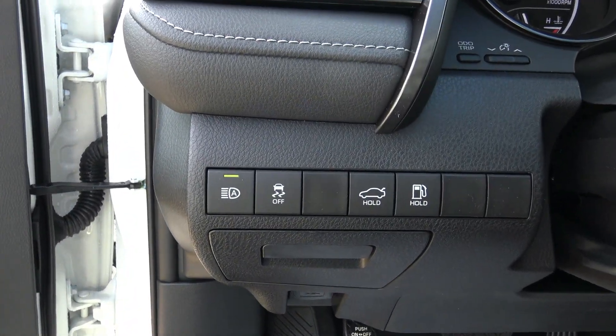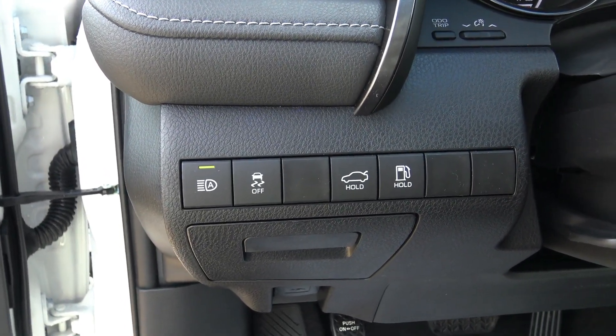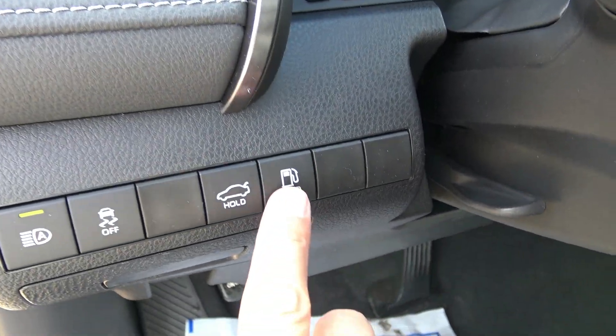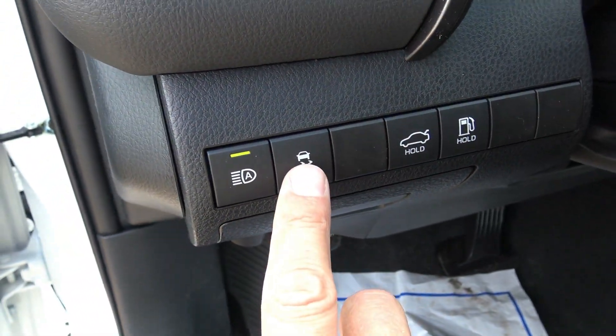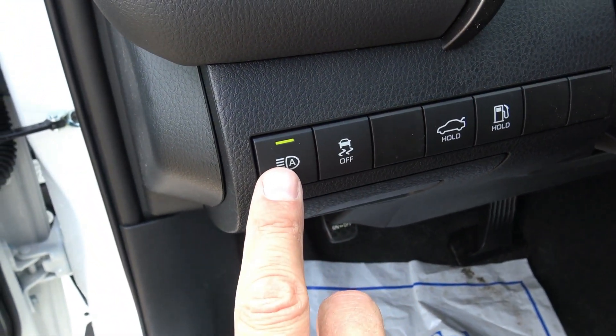Right here on the left side, in front of your left knee when sitting in the driver's seat, you have controls for the gas tank release, trunk release, traction control off, and automatic high beams.